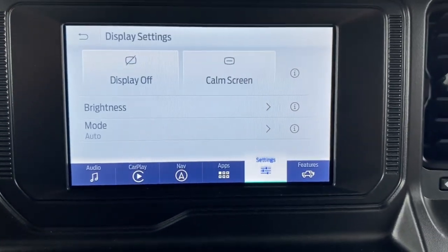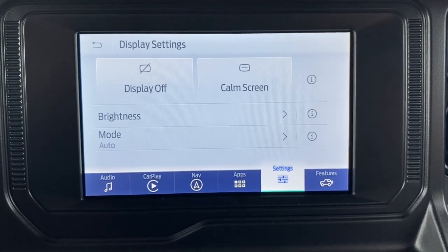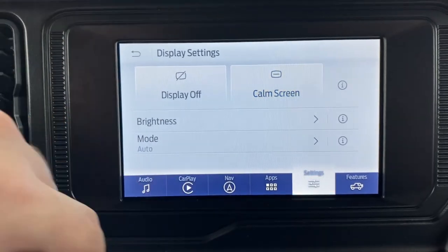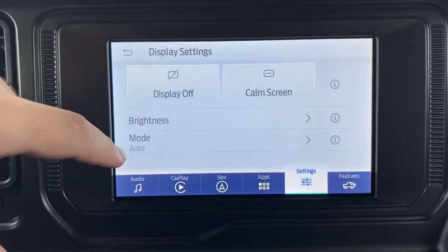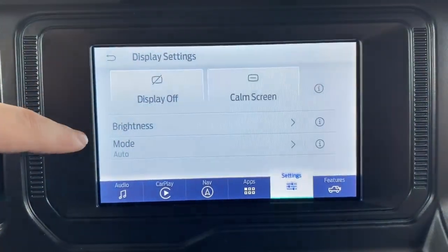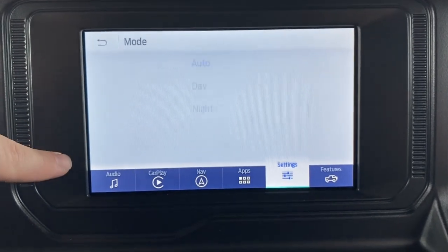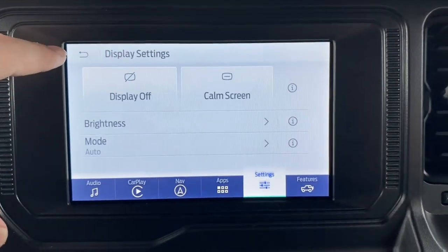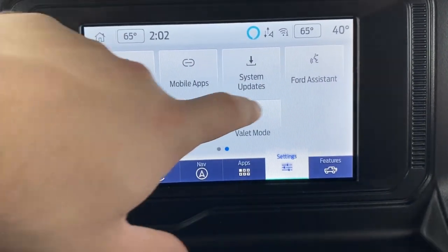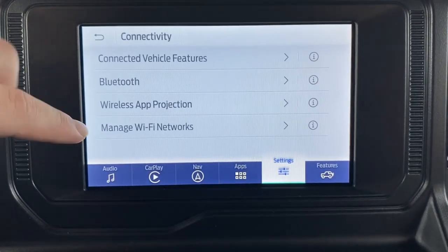Display settings let you turn off your screen entirely or put it in calm mode which just shows the time — click to turn it back on. You can adjust brightness and set day or night mode manually or leave it on auto, which adjusts based on time and ambient lighting. Connectivity covers Wi-Fi, connected features, Bluetooth, wireless app protection, and managing Wi-Fi networks.